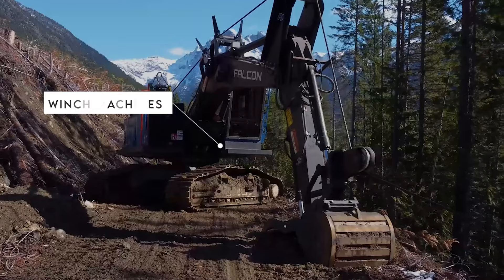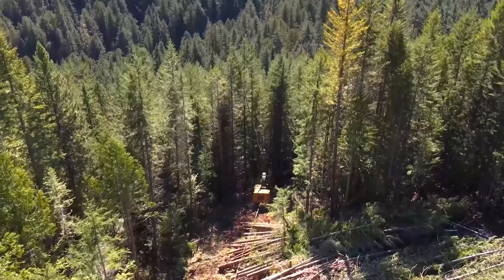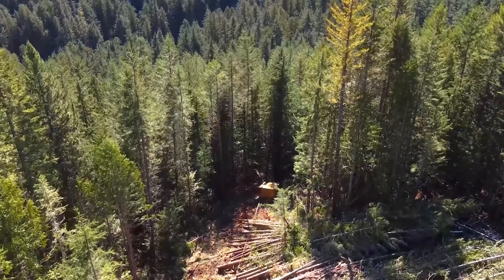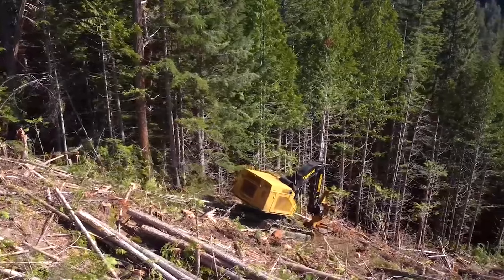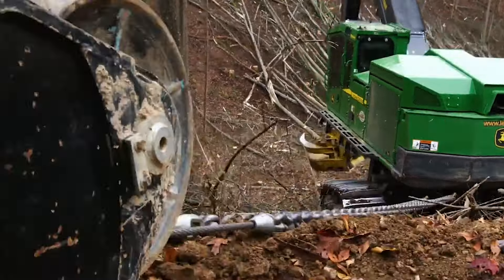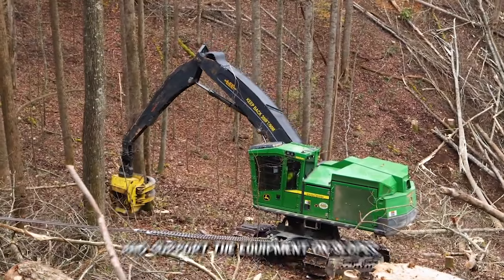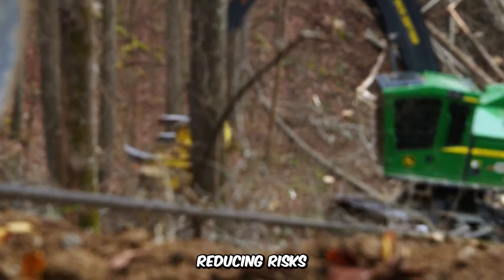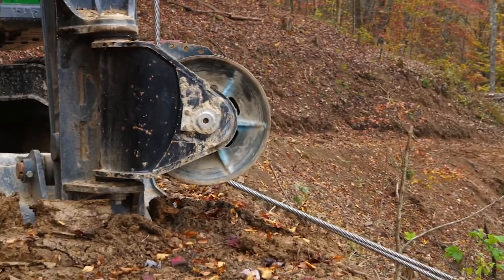One of the most underrated farm machines is the Winch Machine. These are used for steep slope logging and have gained popularity for their practicality. While tractors and other agricultural machines can function on steep slopes, they face the constant threat of landslides. To counter this, companies employ winch-assisted slope machines. These machines use cables to stabilize and support the equipment on slopes, reducing risks. The winch, operated remotely, also serves various extraction purposes.